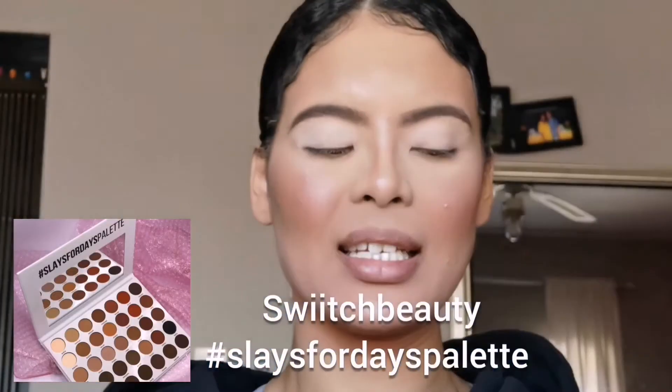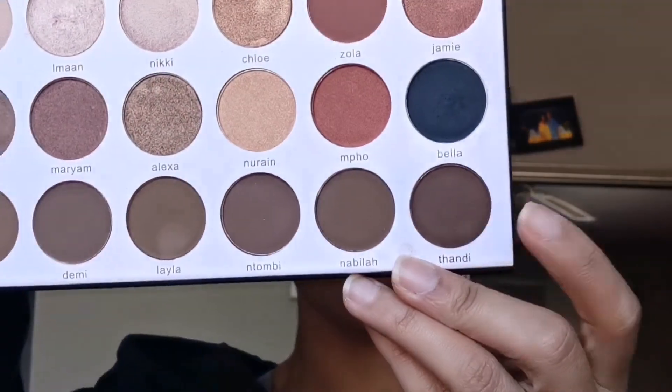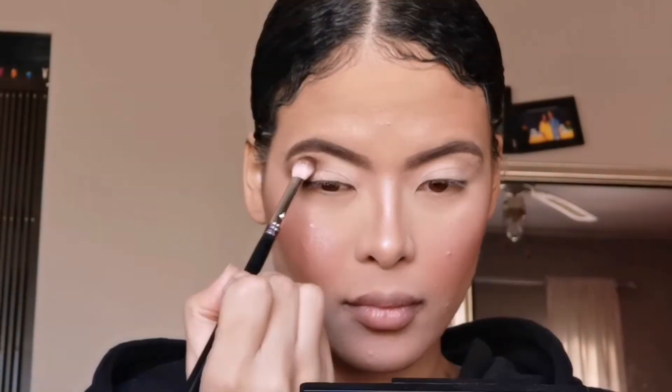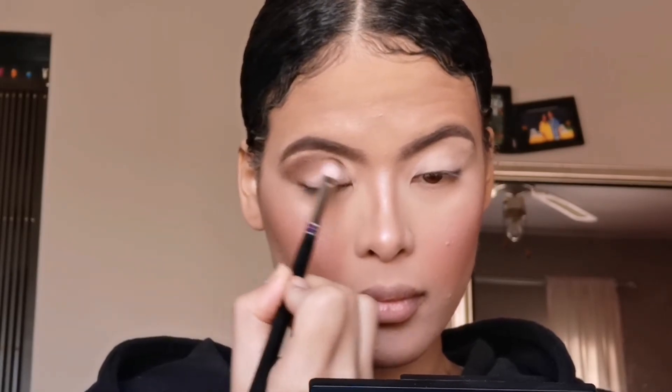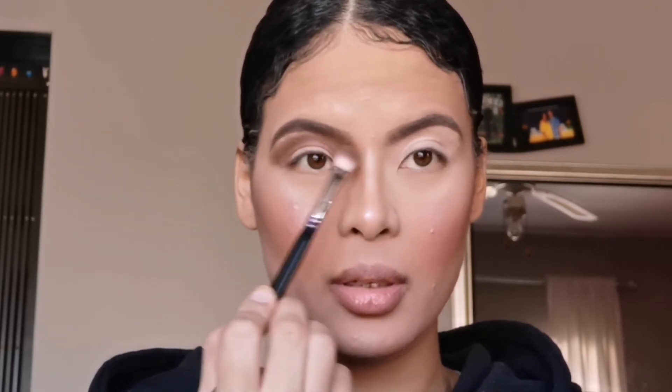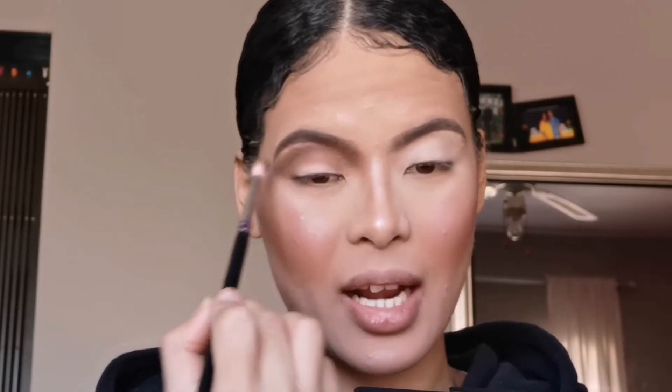Time for eyes! I'm going to dip into my Switch Beauty Slays for Days palette. I want to start off with a deep brown shade — a really really nice, strong brown — so I'm going in with the shade called Tandy. I'm going to apply it all the way in the crease and make it really dark. I'm taking my brush all the way to the start of my brow, to the bridge of my nose, because that adds a nice grungy look.